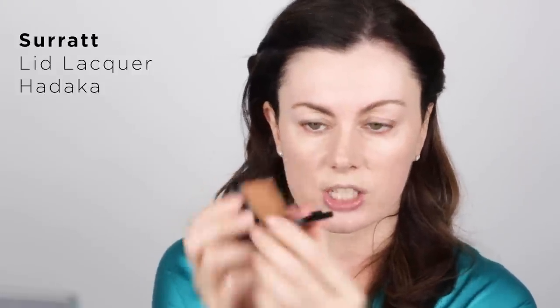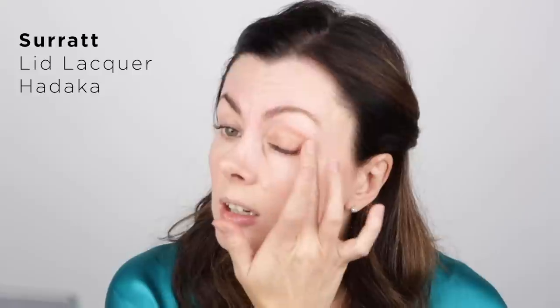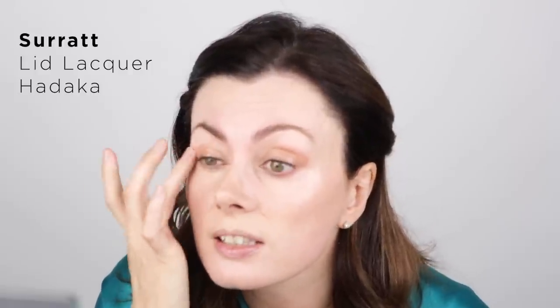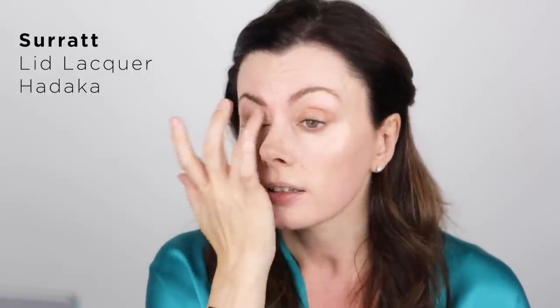This is also quite nice from Cerat — this is Lid Lacquer in Hadaka, which is a rather gorgeous almost skin-toned nudey peach. I've often in the past put a swipe of lip gloss on my eyelids because a glossy lid is kind of sexy. This colour is nice because it's not a shadow as such — it's just an echo of the natural tones around the eyes, and I think it just makes the eye colour pop a little. It would be good if you had blue or green eyes. Nothing you'd really notice, but it just makes everything look a little prettier.